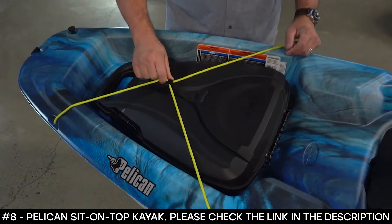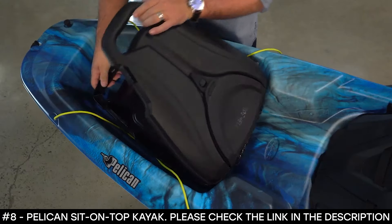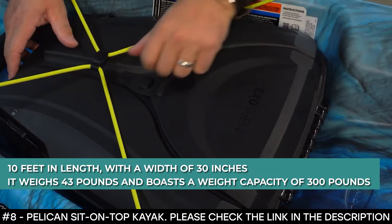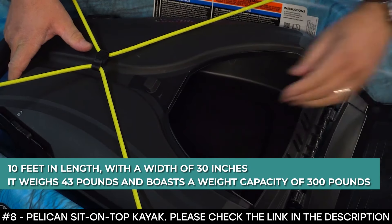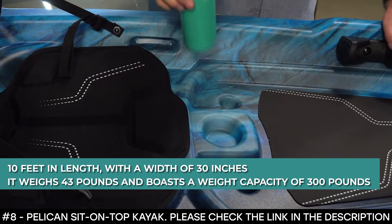It features ergonomic molded carrying handles that make it easy to carry to and from the water. This kayak measures 10 feet in length with a width of 30 inches, weighs 43 pounds, and boasts a weight capacity of 300 pounds.